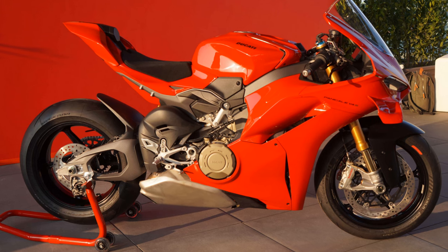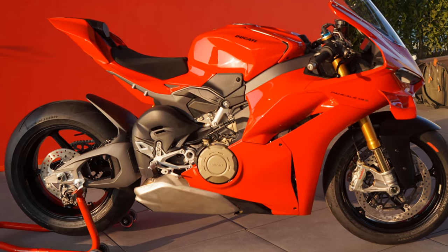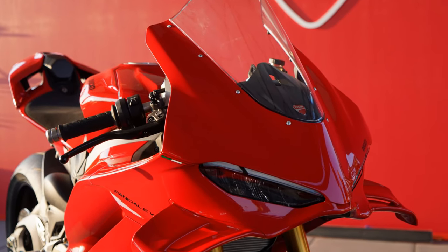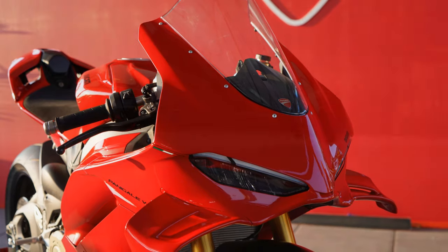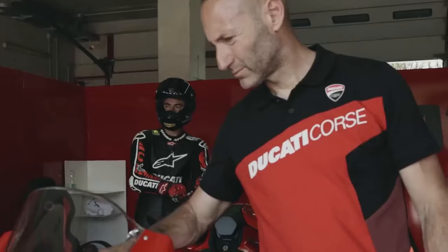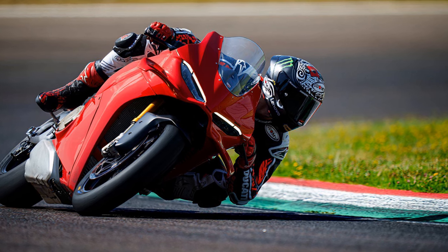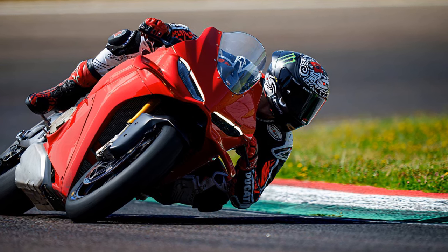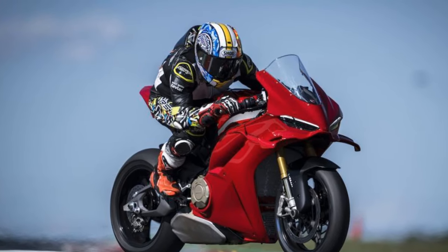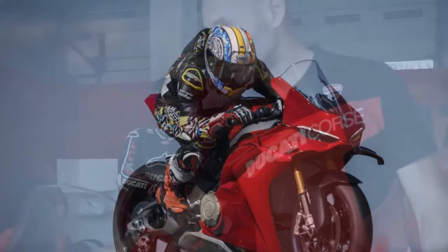This is especially relevant since both MotoGP and World Superbike increasingly demand more from the chassis due to the higher loads placed on tires and suspension at extreme lean angles. With World Superbike's homologation rules, the only way to bridge the gap between MotoGP prototypes and production-based racing was by equipping the Panigale with a double-sided swingarm. Racing has always driven Ducati's choices, and this is evident with nearly every aspect of the 2025 Panigale V4. Ducati prioritizes performance first, while sentimentality and style follow further down the list.